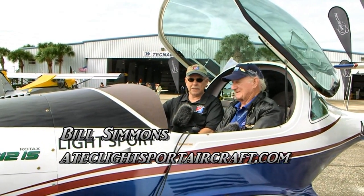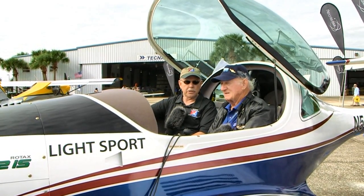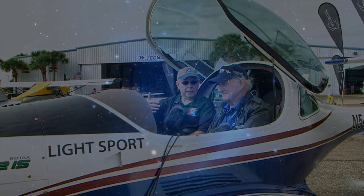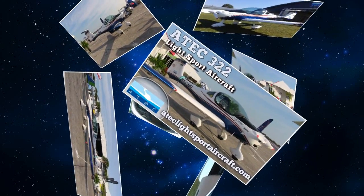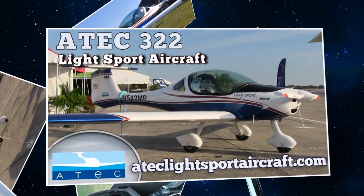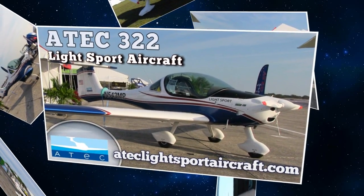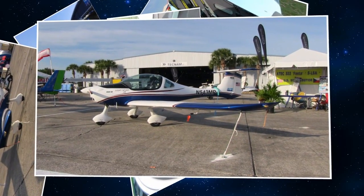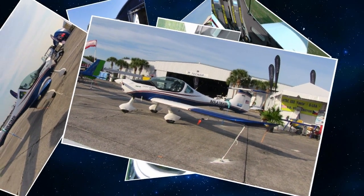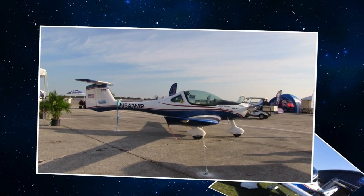Give us a little bit of the overview of the airplane, what its construction material is, and how you're able to price it at a point that a lot of people might find interesting. The ATEC is an all carbon fiber airplane, 100%. This one is powered by the 100 horsepower Rotax IS, but we offer it with the 80 horse, the 100 horse, and the 114 Rotax.